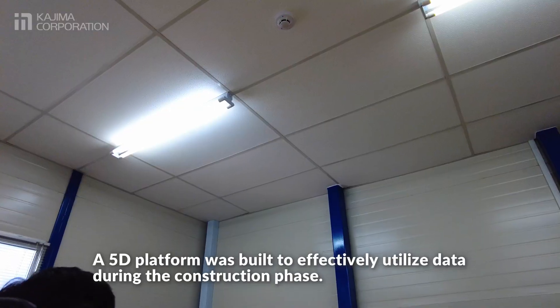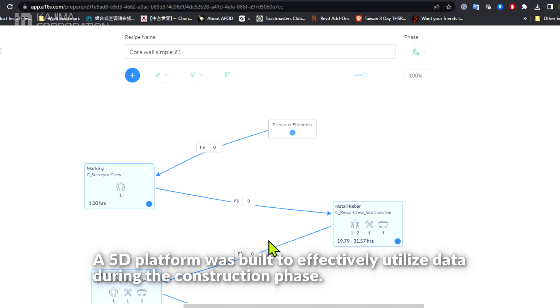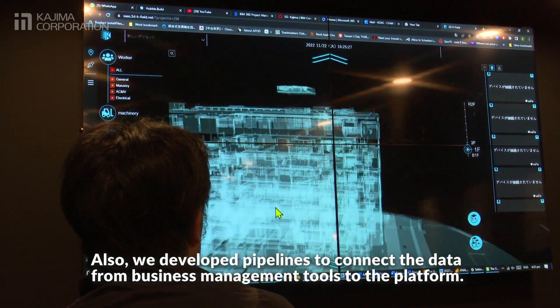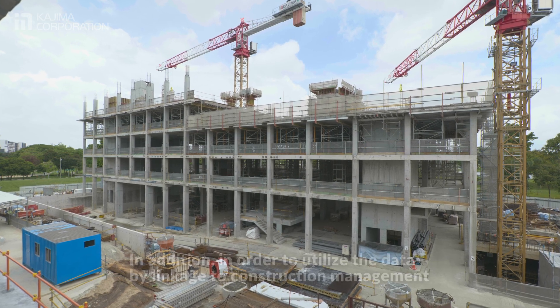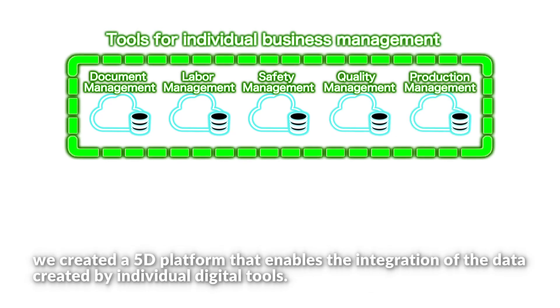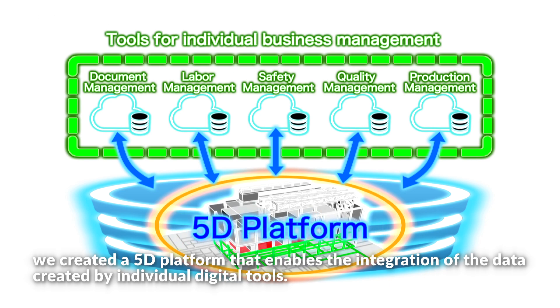A 5D platform was built to effectively utilize data during the construction phase. We developed pipelines to connect the data from business management tools to the platform. In order to utilize the data by linkage to construction management, we created a 5D platform that enables the integration of data created by individual digital tools.